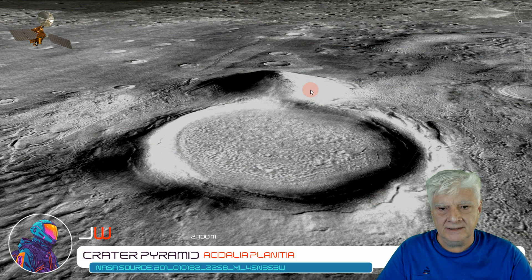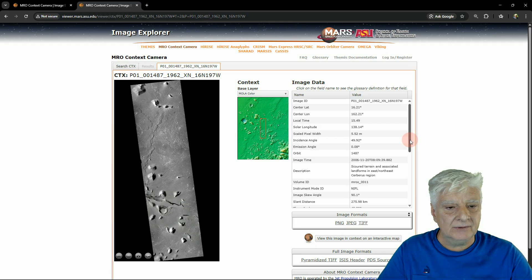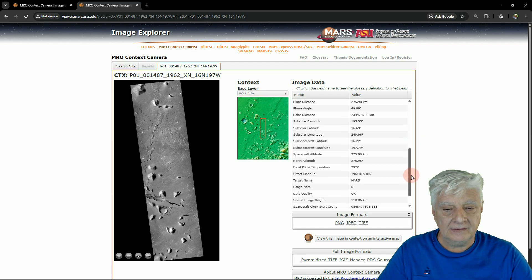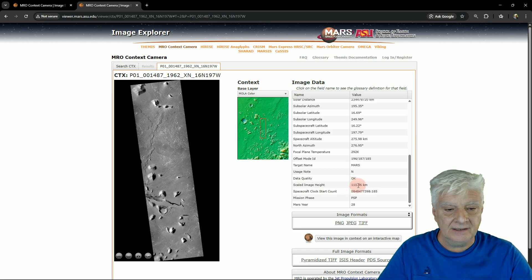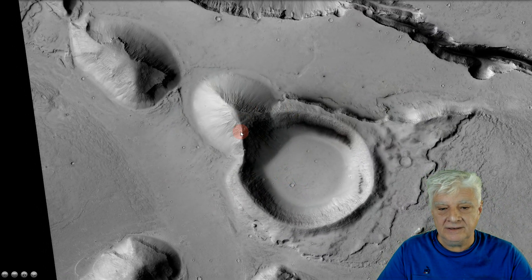And there we're looking at a side view of the pyramid and this huge circular depression. Here's the photograph in which we find the second crater pyramid. The details for this photograph: scaled pixel width 5.52 meters, acquired 2006-11-20. The scaled image height is 110.86 kilometers. So let's open that in the viewer and zoom in on this strange arrangement of a three-sided pyramid and a circular depression right next to it, aligned symmetrically with the triangle.